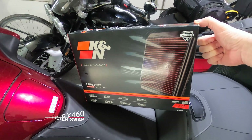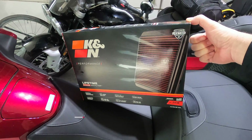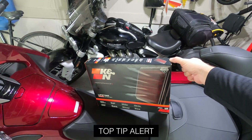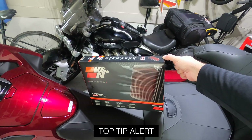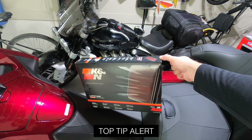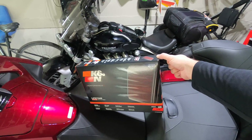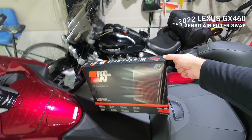Here it is — the K&N air filter that we're placing in Teresa's vehicle, part number 2438. It is the same filter in the 4Runner. These are good for one to four miles to the gallon, typically three to five extra horsepower. It's all good and you never have to replace them, just clean them every once in a while.